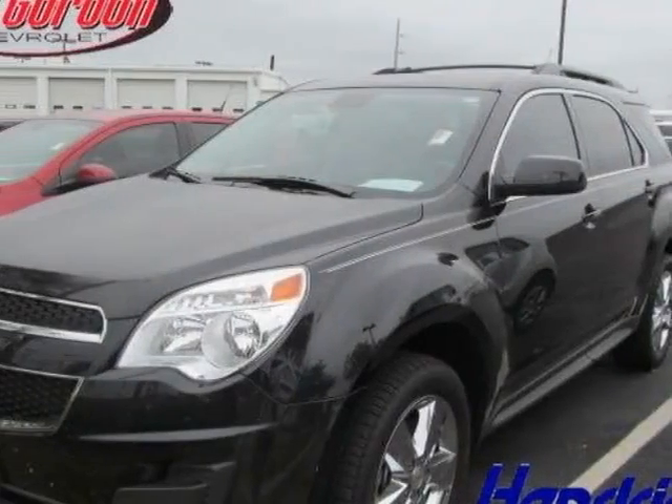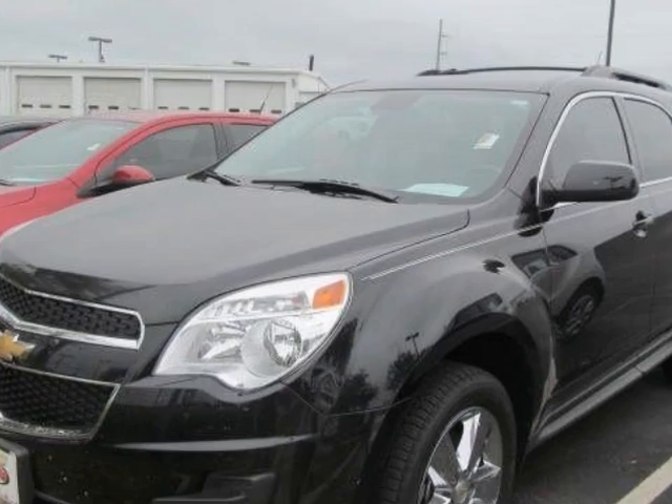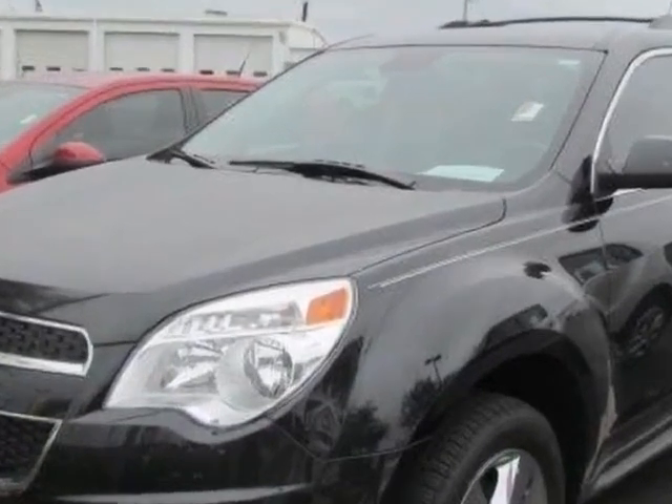Take a look at the certified pre-owned 2012 Chevrolet Equinox. Carfax has certified this Equinox as having one owner.